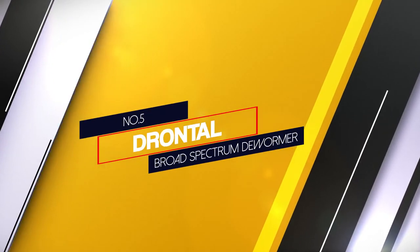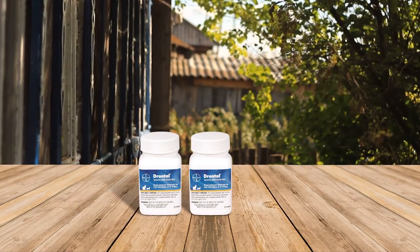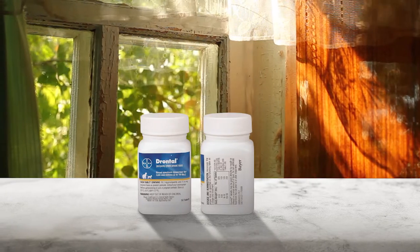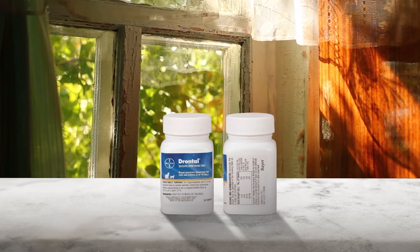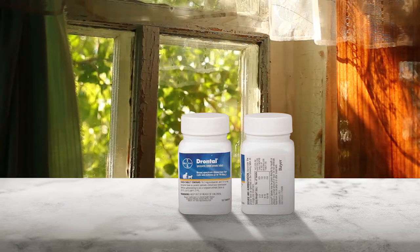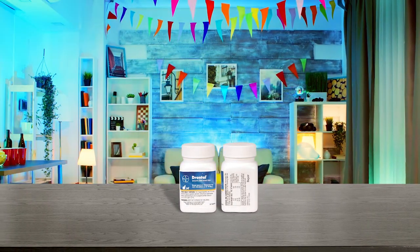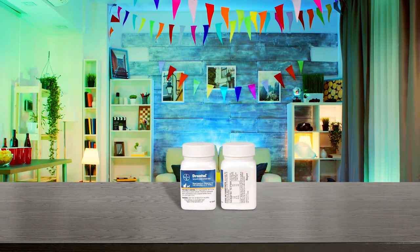Number 5: Drontal Broad Spectrum Dewormer. Bayer's Drontal Dewormer is a cat-friendly product that keeps your pets healthy and nourished. It can target any type of worms like tapeworms, roundworms, hookworms, etc. You can get the dewormer from pharmacies without a prescription, though consulting a professional is the safer choice. Drontal Broad Spectrum Dewormer is appropriate for cats and kittens over one month of age. The tablets are easy to crush and contain Praziquantel, which fights worms and prevents their growth.